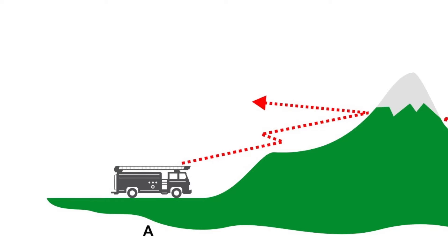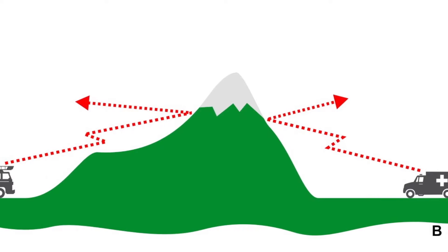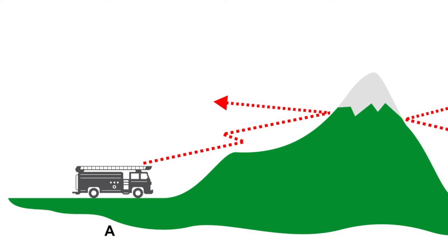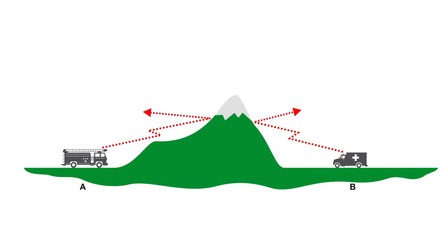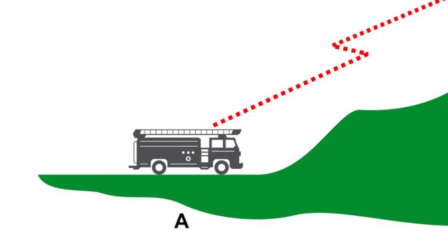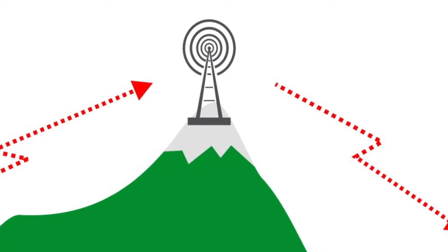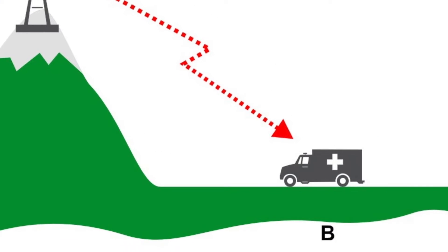Previously, we described a repeater as helping with the problem of line of sight in conventional communications. If you've got two radios that want to communicate and there's a hilltop in the way, there's no line of sight. So one way of overcoming that is to put a repeater at the top of the hill. One radio communicates up to the repeater — that's called uplink — and then the repeater repeats that transmission down to the radio on the other side of the hill. That's called downlink.